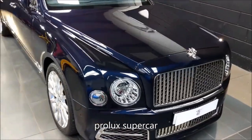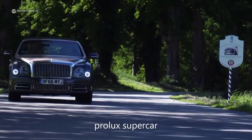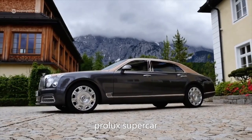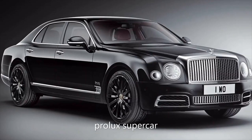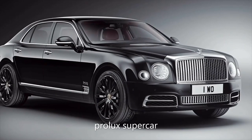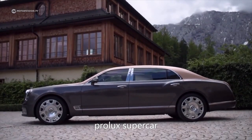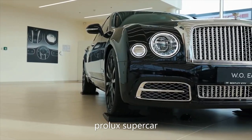Bentley Mulsanne Extended Wheelbase Limited Edition. This limited edition Bentley Mulsanne has taken an already stunning vehicle and made it even more luxurious through some not-so-subtle modifications. The length of the vehicle has been extended by 25 centimeters to provide extra legroom in the rear. On the outside, the limited edition is offered in only two paint finishes — either Black Velvet or Black Onyx — and once the main shade is applied, a gold flake pinstripe is hand-painted along the length of the car's six-meter body.